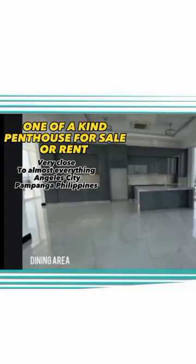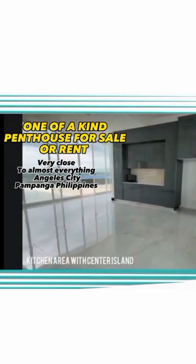Dining area and kitchen area with center island.